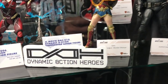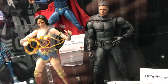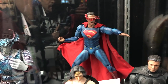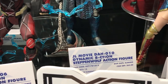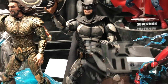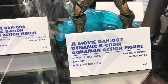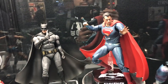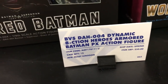At the Diamond Select booth, there's a line called Dynamic Action Heroes — similar scale to Play Arts Kai but movie representations. There's Bat-Fleck, Wonder Woman, Superman, and Steppenwolf at $65 SRP. The face sculpts look pretty good. Aquaman caught my eye and will be $60. Beast Kingdom is the manufacturer. Armored Batman has an MSRP of $50.